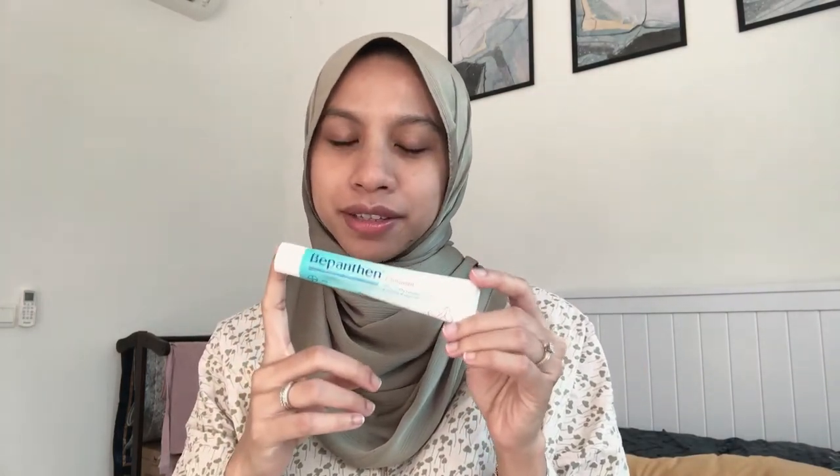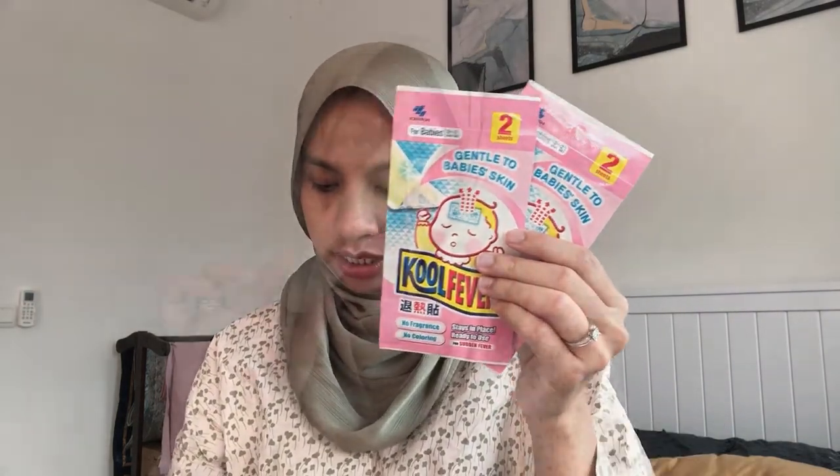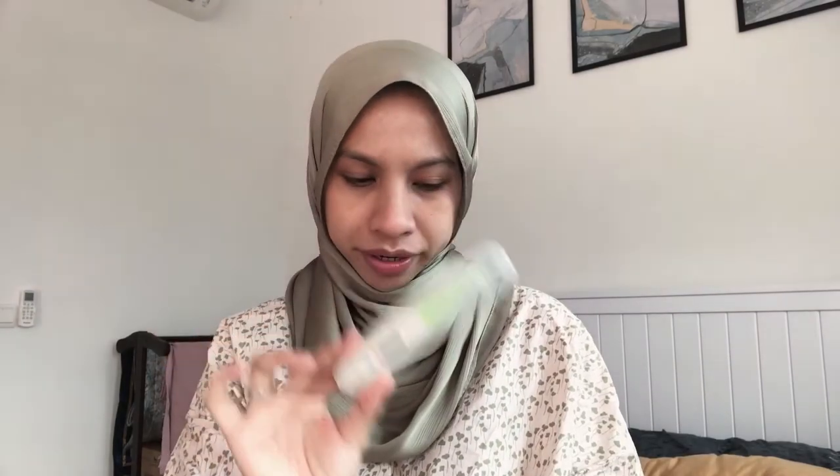Next is baby care. I got Bepanthen ointment — people swear by this for nappy rash cream, and it can also be used as a nipple cream, though you need to wash it off before feeding. I also got a newborn miracle cream or balm from Abercrombie, which came with the diaper set — it can be used for rashes or baby bum care.